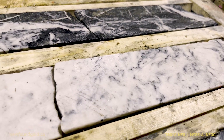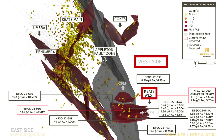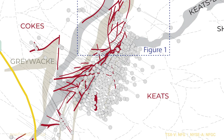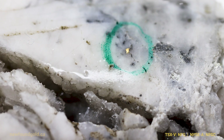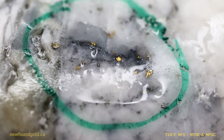The recent success at Keats West is a major breakthrough for our exploration efforts at the Queensway project. The west side, since the beginning of our exploration efforts, has kind of been discounted as we've had so much success on Keats, Golden Joint, Lotto, and 515. Now with this major breakthrough, the west side is also host to high-grade gold over significant interval widths.